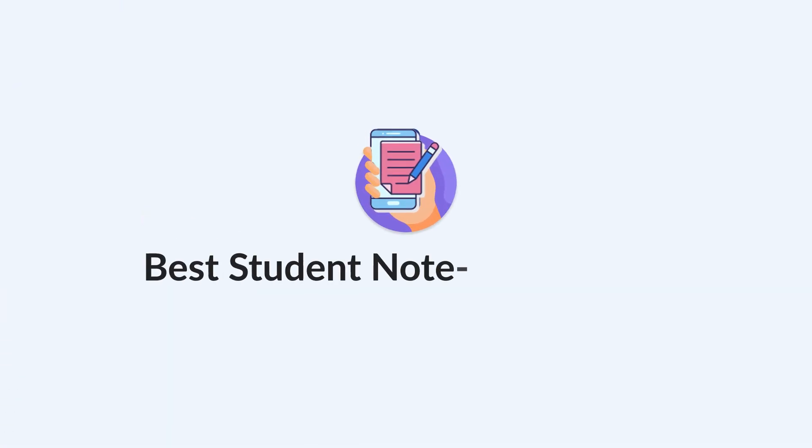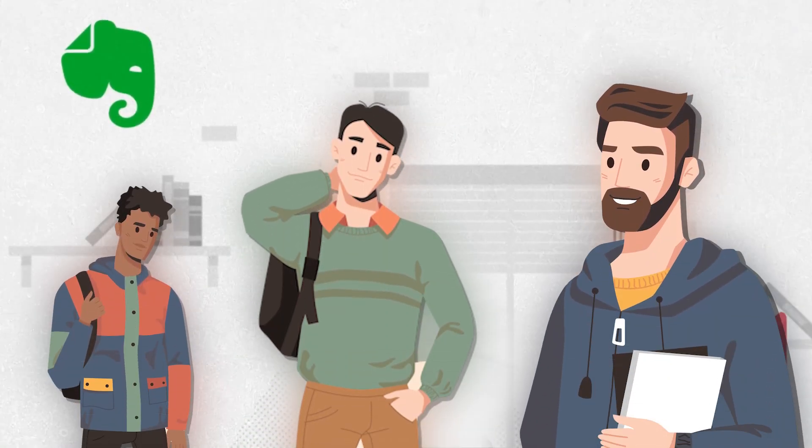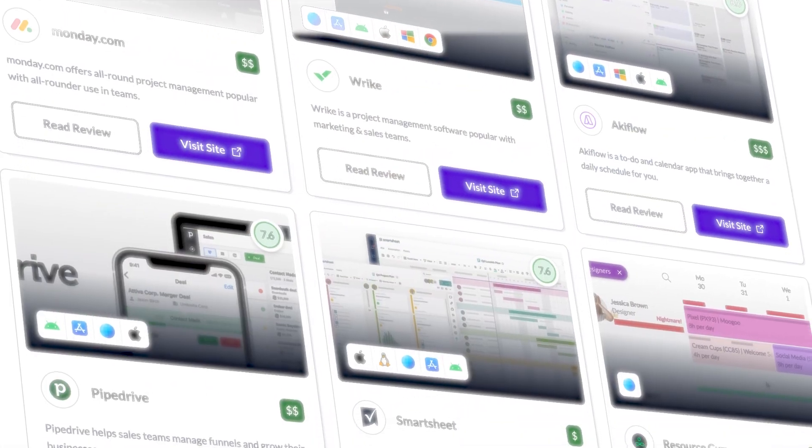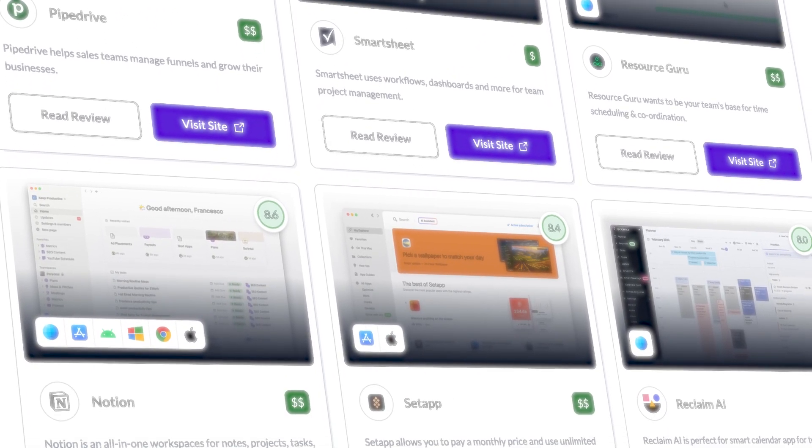Today we're diving into the best student note-taking apps on the market. These are going to be great if you are a student in college, university, or maybe even high school — ones you can use to get ahead and organized. All of these apps are curated and can be found on Toolfinder, as well as the link in description if you're on the hunt for more.